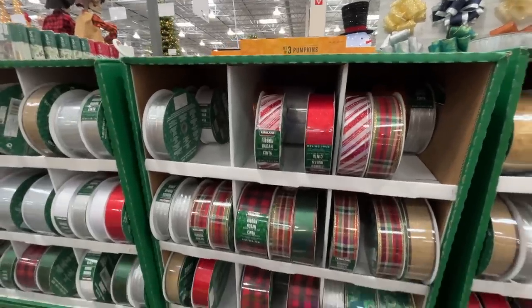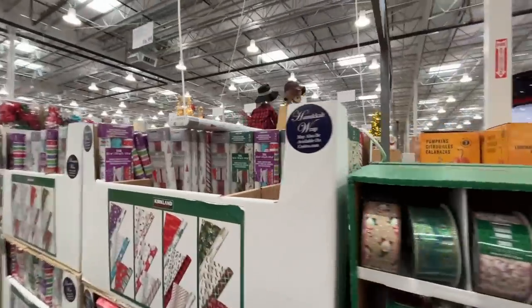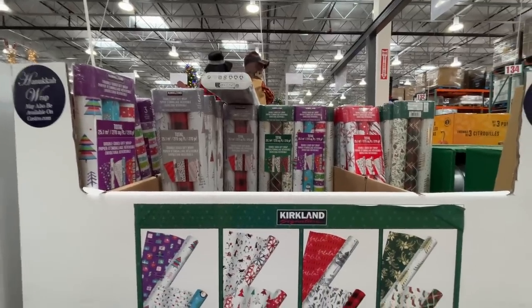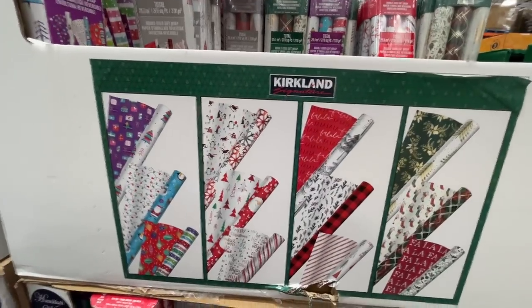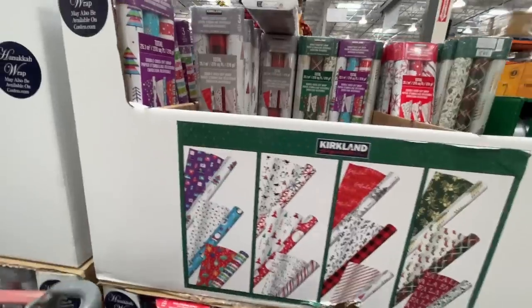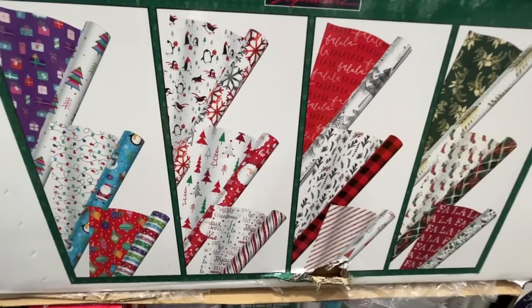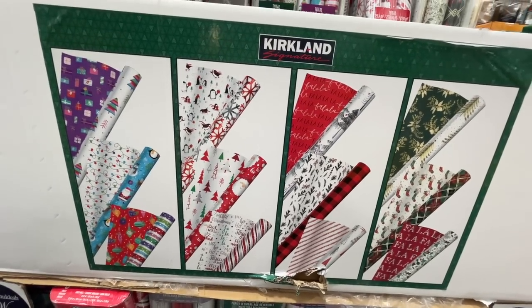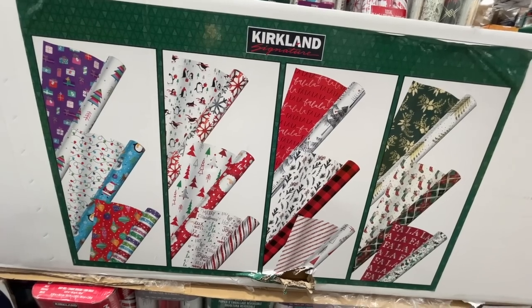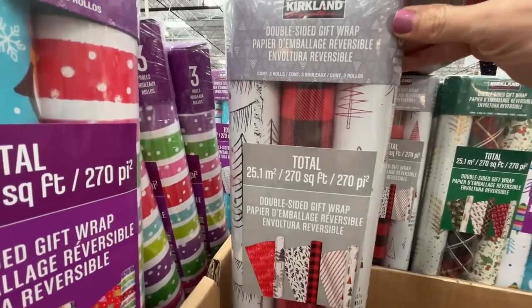50 yards of ribbon — all kinds of holiday ribbon for $8.50. DIY your heart out. Here's my favorite — love when they have this. Can you believe it's October and we're looking at Christmas stuff? Better to be prepared. Kirkland Signature double-sided wrapping paper — $17 for three rolls, but really you're getting six. Good quality, and look how much you get.